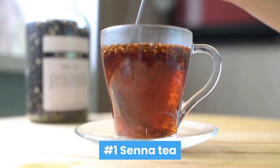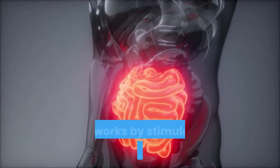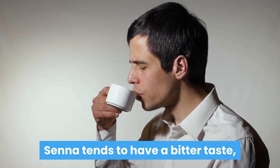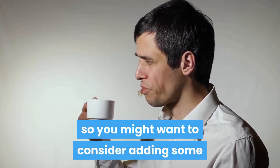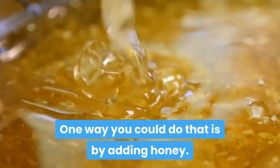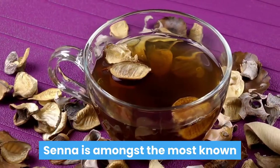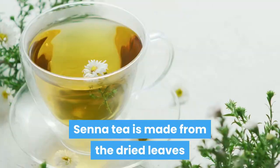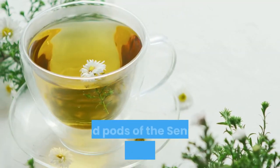Number one: senna tea. Senna tea is a great laxative that works by stimulating the intestinal tract. Senna tends to have a bitter taste, so you might want to consider adding some flavor to it, such as honey, to take the bitterness away. Senna is amongst the most known and regularly utilized laxatives when it comes to tea.